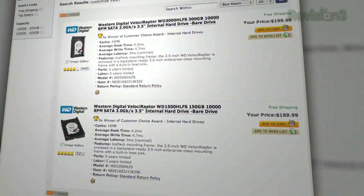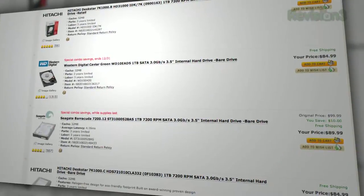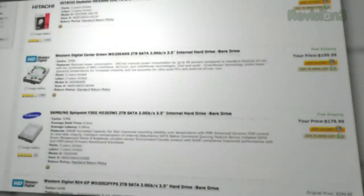If not more than that. Velociraptors were insanely expensive and they're still not particularly cheap. Meanwhile, terabyte hard drives are $90 now, and two-terabyte hard drives are under $200 right now.